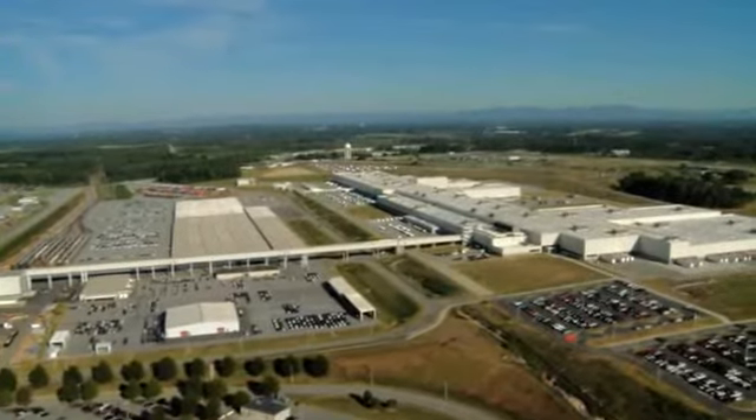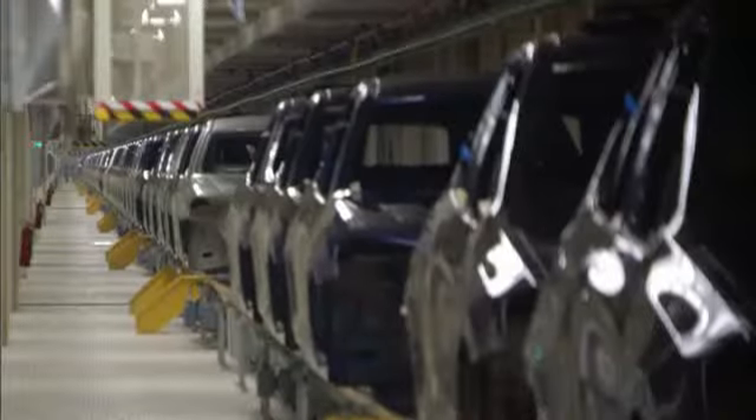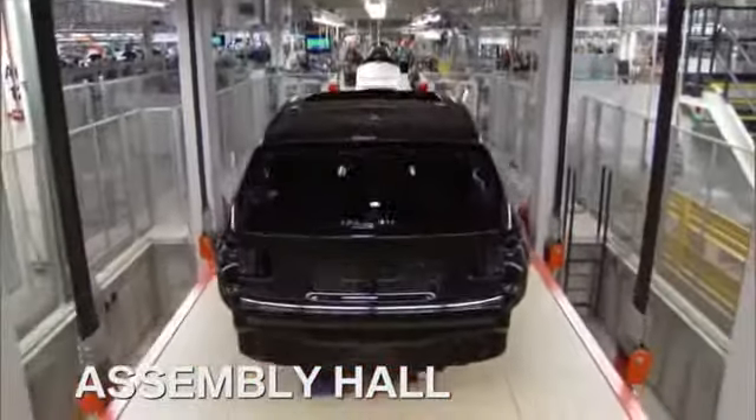From here, all X3s travel one-third of a mile through a tunnel to the assembly hall, where it all comes together.